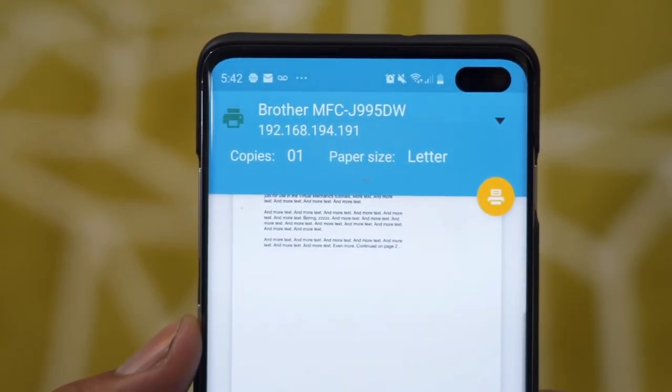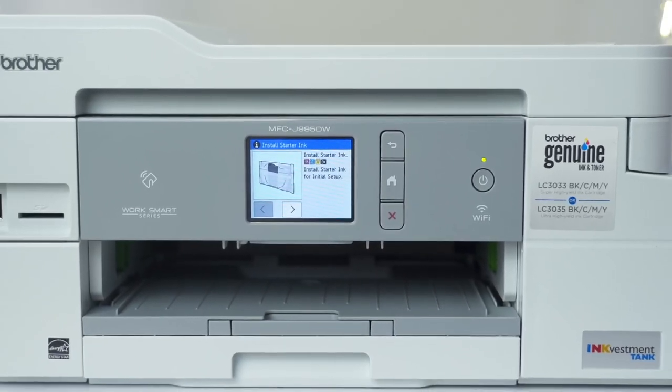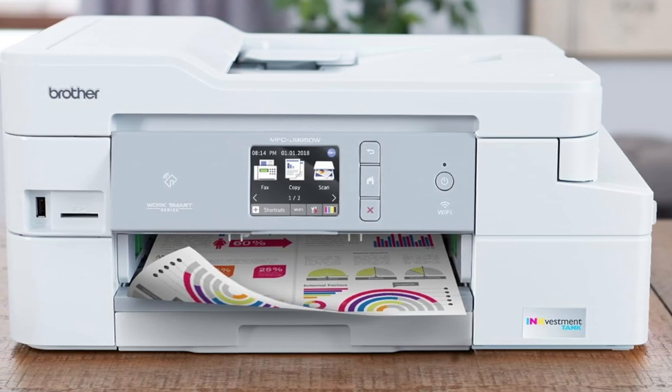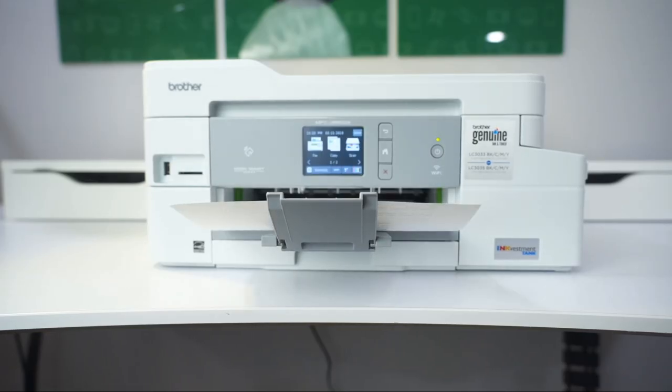However, it has its limitations. It's not the quickest, and paper handling capacity isn't ideal for heavy-duty tasks. Plus, double-sided scanning requires a manual touch. But for typical home and small office needs, the Brother MFC-J995DW hits many of the right notes.